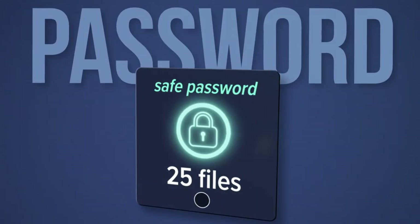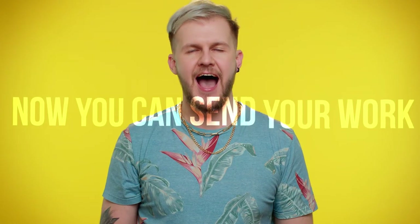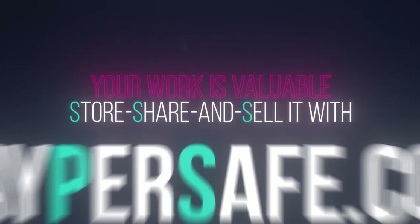Payments, email, or password protected — you choose the key that opens your safe. Now you can send your work with peace of mind. Bad payers and scammers can get lost. Your work is valuable. Store, share, and sell it with PaperSafe.